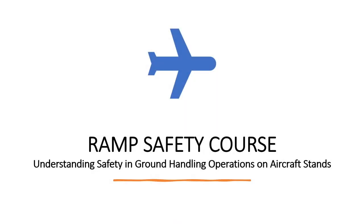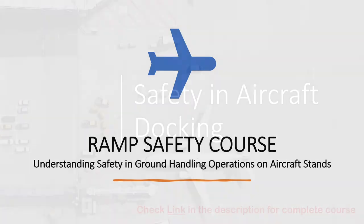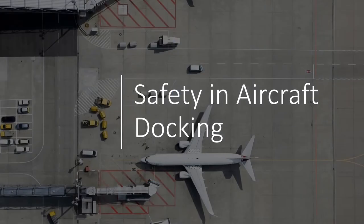Welcome back to Ramp Safety Course: Understanding Safety in Ground Handling Operations on Aircraft Stands. In the last lecture, we studied what is pre-flight inspection of the ramp and why it is important. We will continue the same topic in this lecture and explain the importance of the matter by studying a historical account of an aircraft accident.